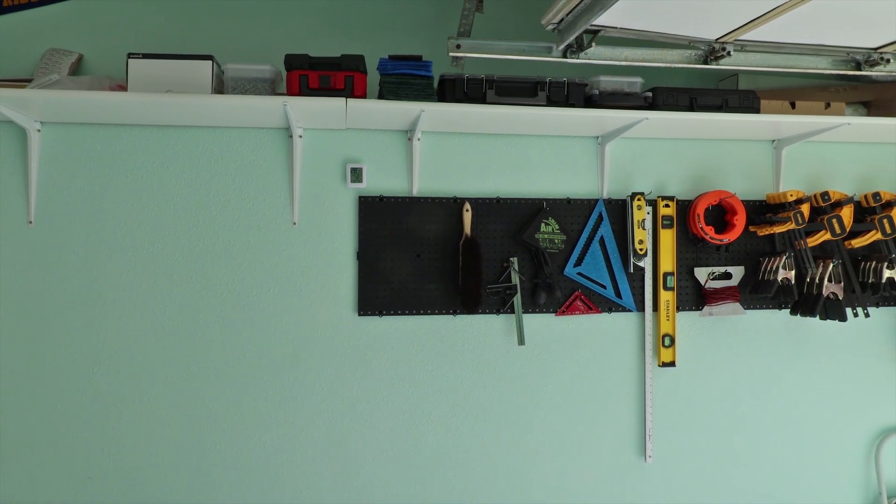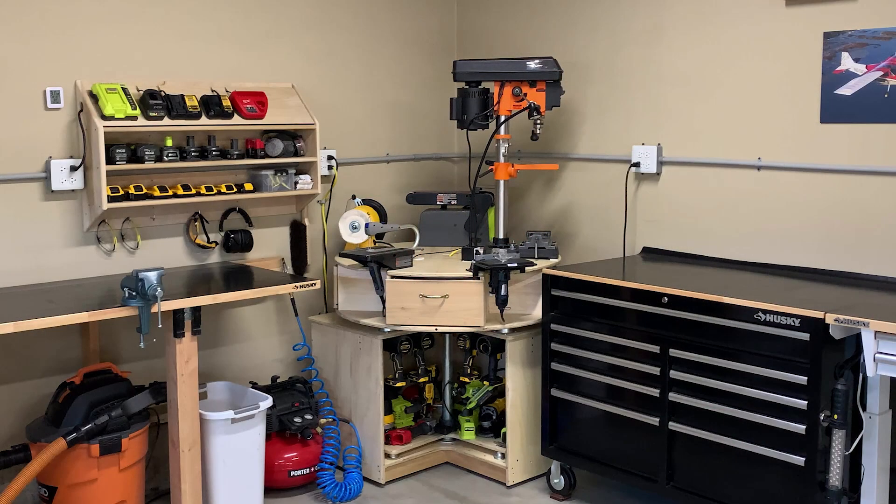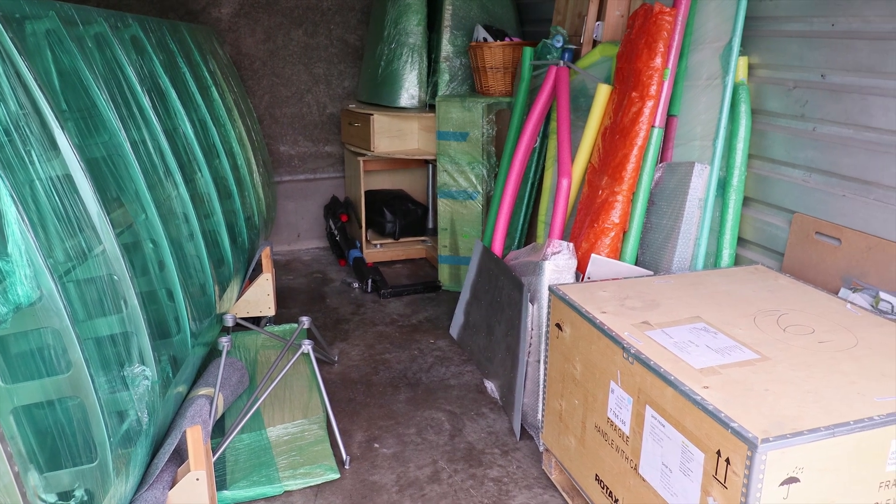The shelves in the cubby are mostly for manuals, small parts bins, and power tools. The garage is just a little too small to mount the big side benches, carousel, and charging station from my old garage, so I'll keep those in storage with the wings and engine.